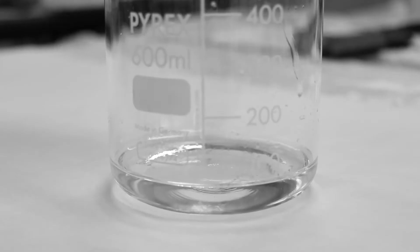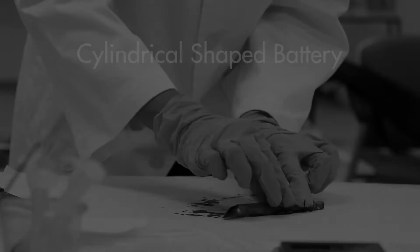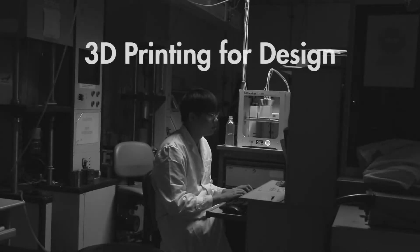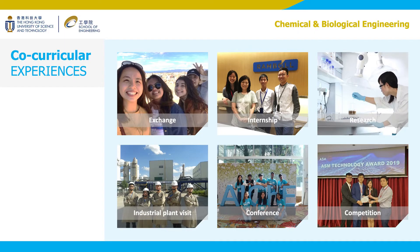It has become a tradition for our department to send student teams to the United States every year for the ChemE car competition held at the annual meeting of the American Institute of Chemical Engineers. Terence, can you guess the link between cars and chemical engineering students? Students assemble not only the car with 3D printing, but also design batteries to power the car. They need to make very precise predictions about the distance based on reaction engineering. Research, attending conferences, and joining competitions are all part of the co-curricular activities in CBE.